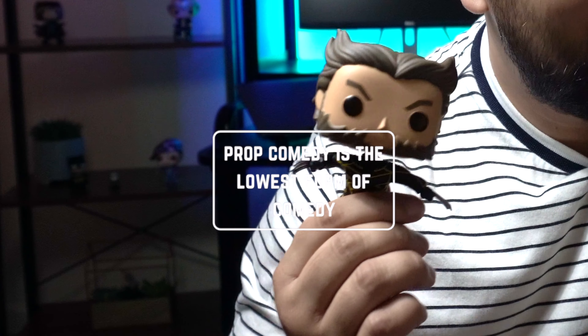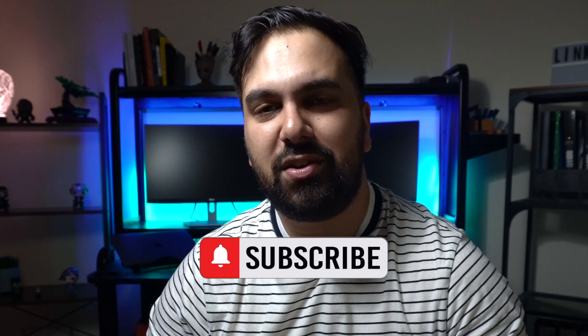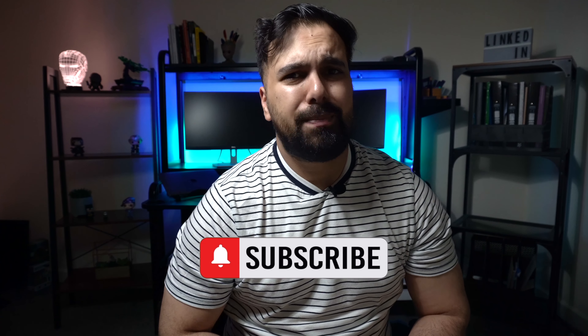It's Farhead here from Sales Availed, helping slash through all the misconceptions around sales, business, personal development, and of course giving you the practical advice that you need in your day-to-day careers.